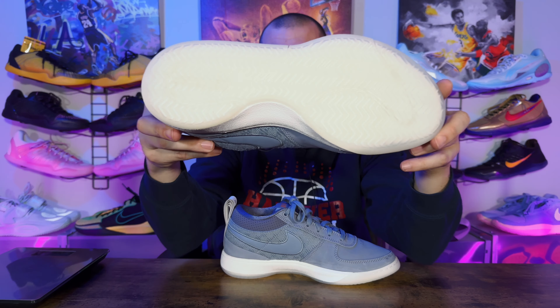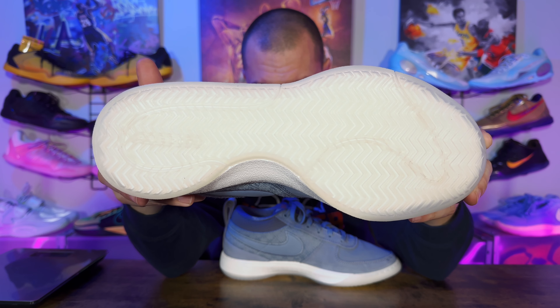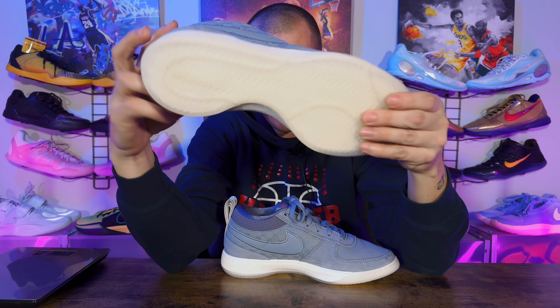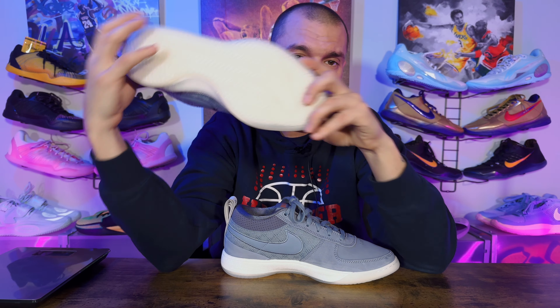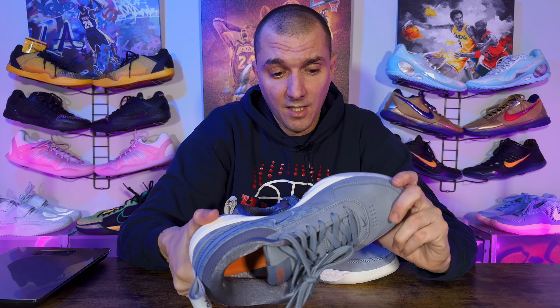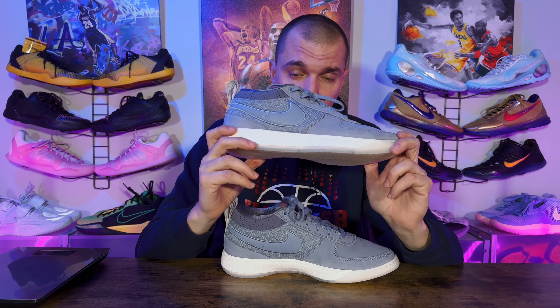Something that kind of threw me off was the traction. I didn't think it was going to be that good on this translucent pair — we all know about Nike's translucent outsoles. But this is super clear and it performed great. I don't know if they just cleaned the gym floor I was on, but it did pick up a little dust and still performed. I was shocked.